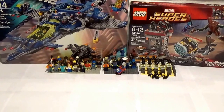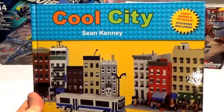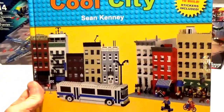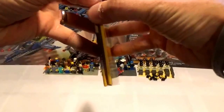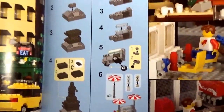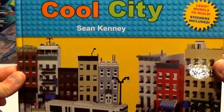Next we have a Zulily purchase that my wife ended up picking up for me. I don't know if you guys have seen this — I think it's a pretty popular book. I just posted this on Instagram. It's Cool City by Sean Kenny. It's pretty cool — it's actually got a couple of how-to builds in here, and it does come with some stickers too. It gives you some builds like a statue and a hot dog cart. It came with some stickers in the back, and it was like $5 on Zulily — my wife picked that up for me.